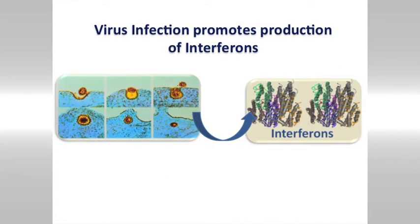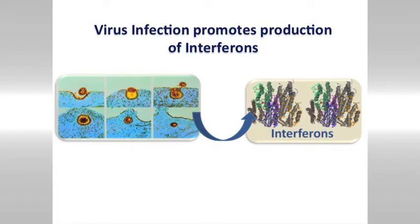When the influenza virus gets inside the cells, there are receptor systems inside the cells that recognise that virus and tell the body a virus is present, responding by producing a series of proteins, some of which are called interferons.